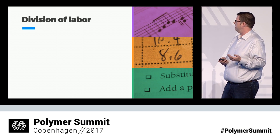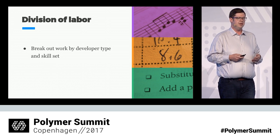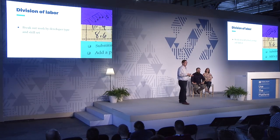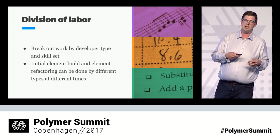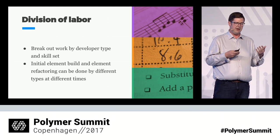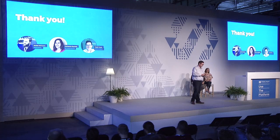The last thing we get from web components is division of labor — you can break out who works on which element based on their skill set. If you're not sure how to build something very well, give it to your artists because they'll come up with an interesting solution. If an element is really complicated and needs a lot of tests behind it, get that to the scientist. If you know exactly how you want to build it but just need it done on time, give that to your craftsman. And you can always come back and have the other style do the refactoring later. We hope this glimpse into how we build things will help you build great things with Polymer as well. Thanks for having us here, and have a great rest of the conference.